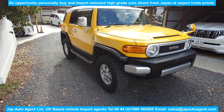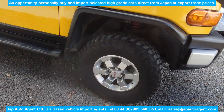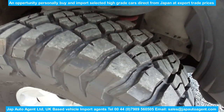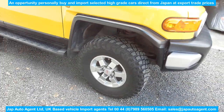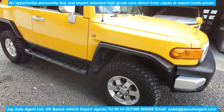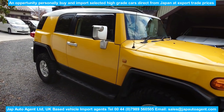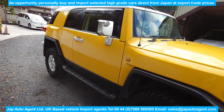It has dealer option TRD alloys with Goodrich tyres — they are in excellent condition, a very expensive option. It's also got the roof rack, which is a nice option. Not so many come with a roof rack, and they don't offer it anymore — you can't buy them.